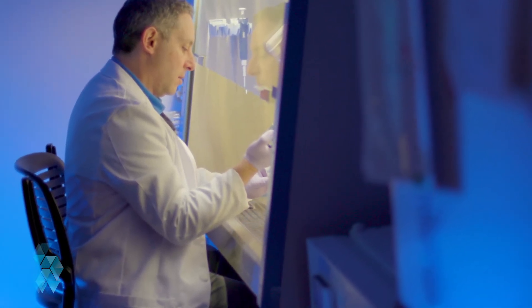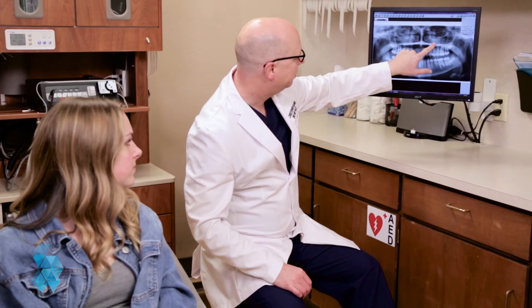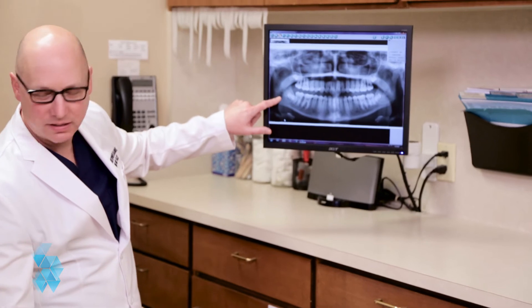The field of stem cell biology changes every month with breakthroughs. The goal is to use your own cells to repair, replace, and regenerate damaged tissue, God forbid you or your child need it. Wisdom teeth are a readily available source of those cells. Why throw them out?